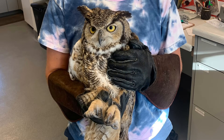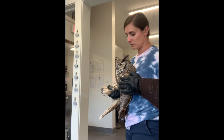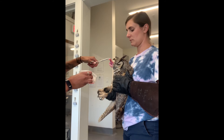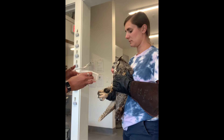First on our current patients list is Great Horned Owl 7-8. This bird was admitted from Jackson and was presumably hit by a car. The reason we think this is true is because the bird suffered a coracoid fracture, which is a bone close to the shoulder region. Coracoid fractures heal really well after cage rest, so we plan to keep this bird in the ICU until he starts to feel better.